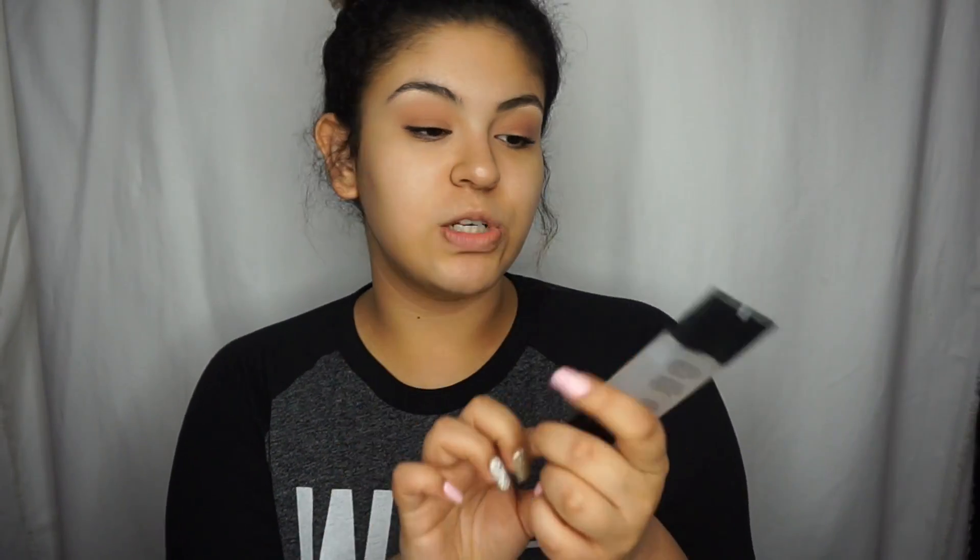Taking my favorite primer — this is Smashbox Photo Finish Foundation Primer and it is oil free, so you don't have to worry about it clogging your pores. It's very silky. You only want to put a little bit because if you put too much, it might start to work against what it's trying to do, which is of course keeping your makeup on.